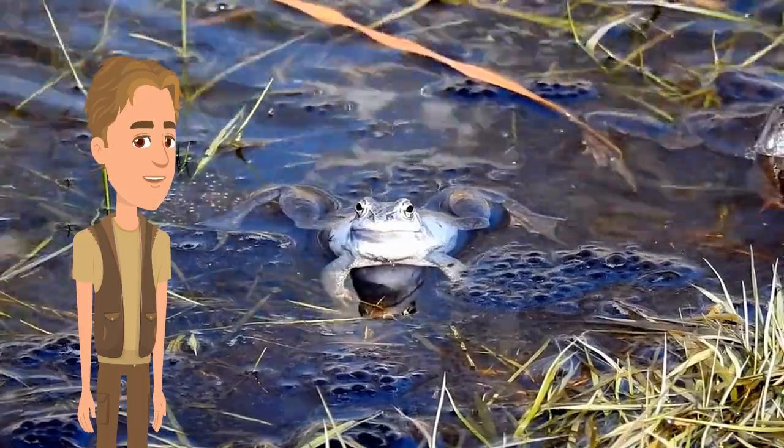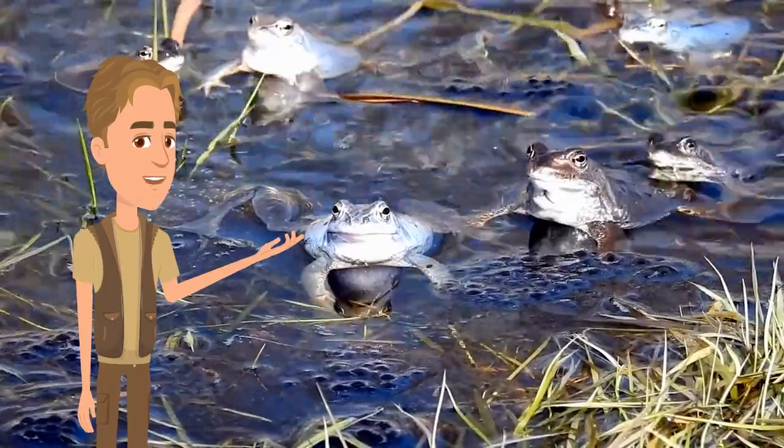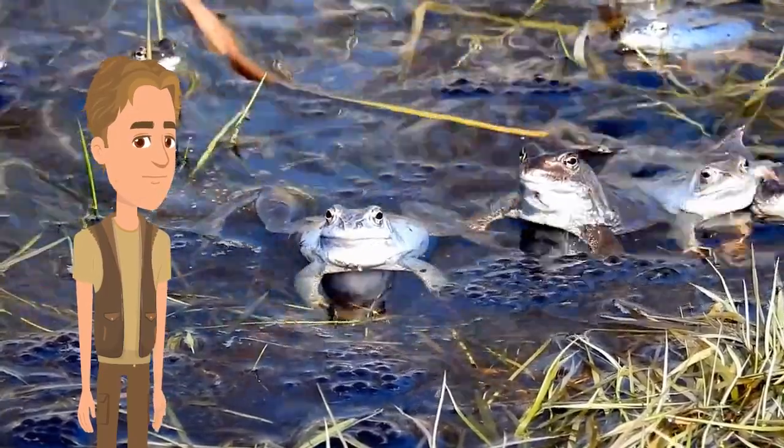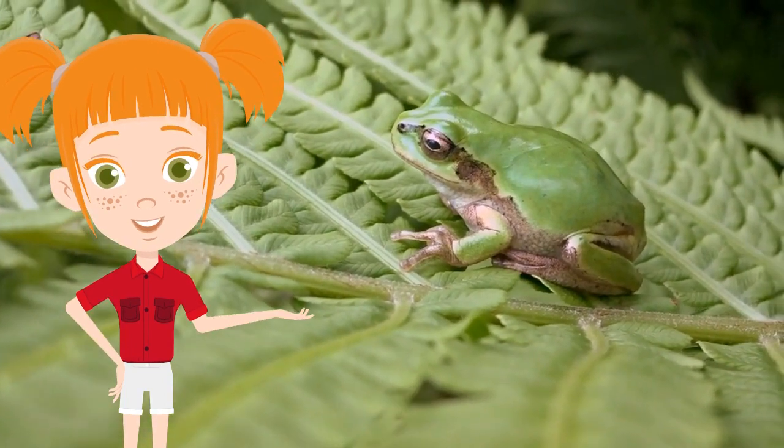Frogs live all over the world. If a foreign species of frogs is introduced to another country, the local ecosystem might be affected. Also, frogs can live on land and in fresh water, but they cannot survive in salt water.